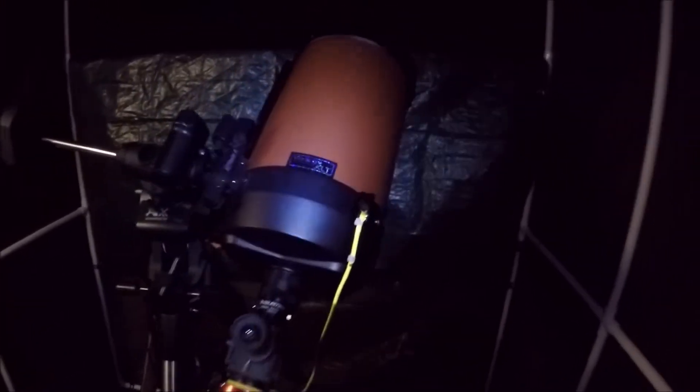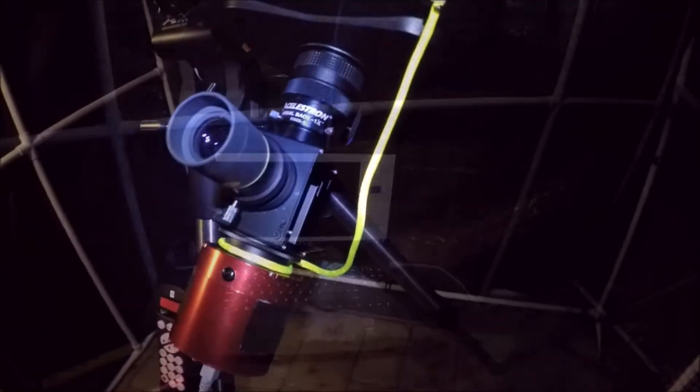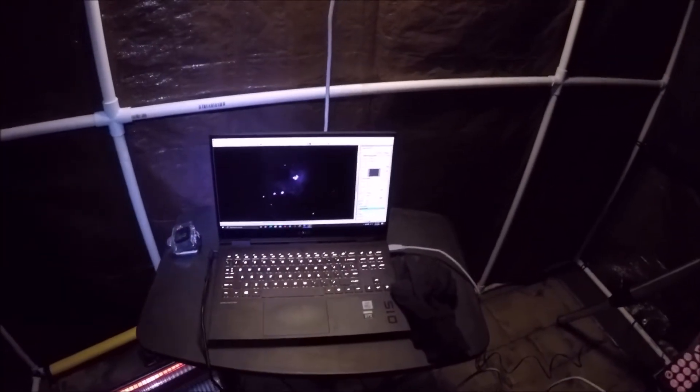Here we are. I got the Celestron telescope set up, ZWO camera and the flip mirror going. Let me show you what I got going on the monitor.